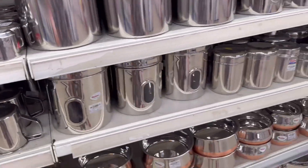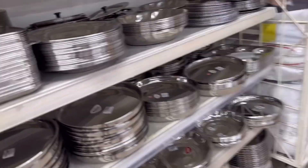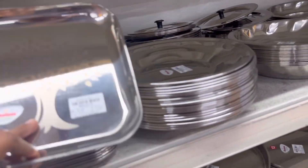There are many types of steel items. You can get bowls, boxes, and plates. All these types of steel items are available.